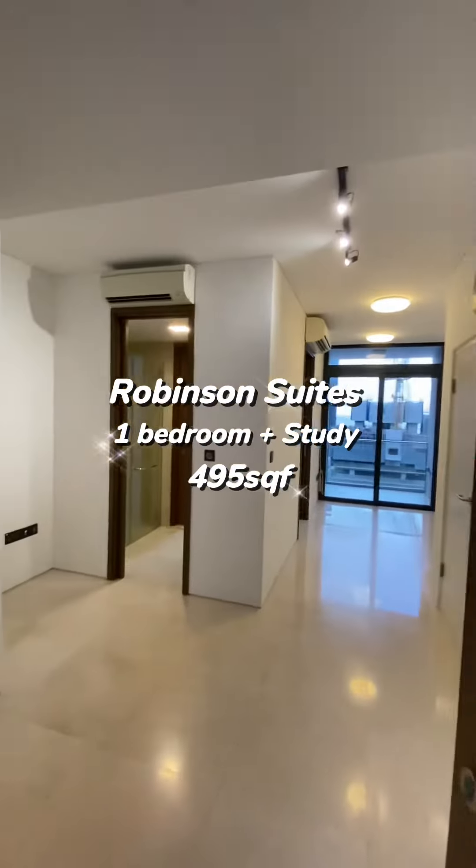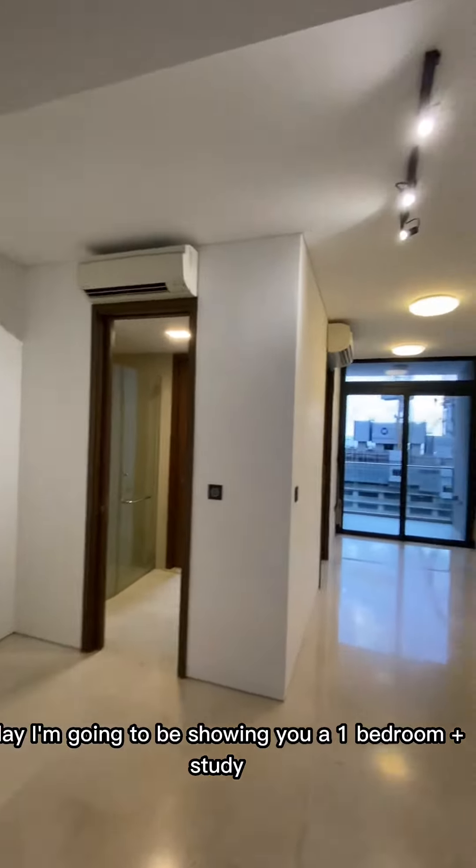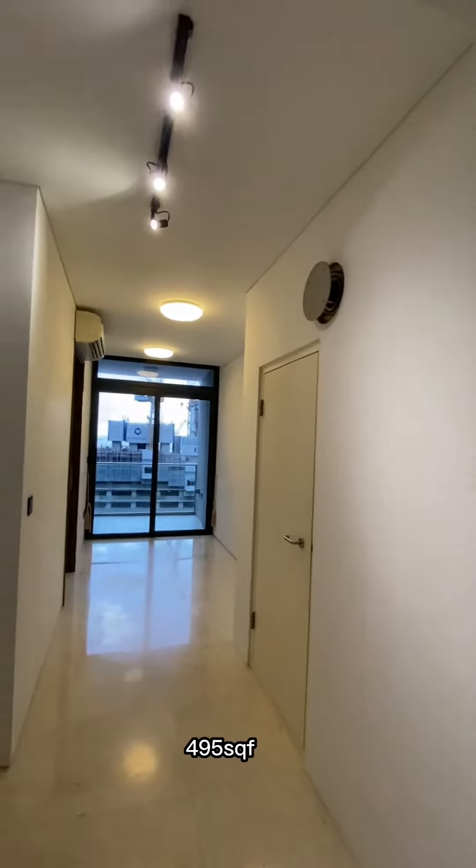Hello everybody! Today I'm going to be showing you a one bedroom at Robinson Suites, 495 square feet.